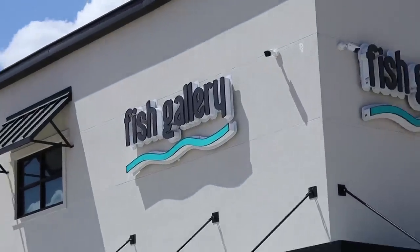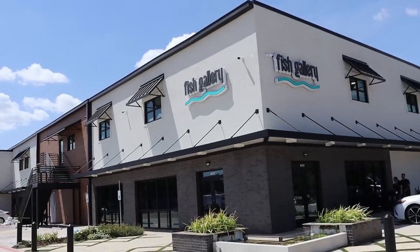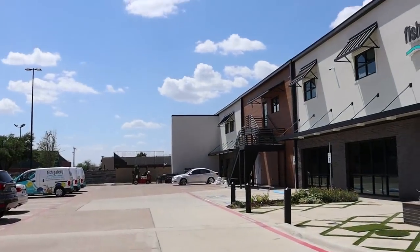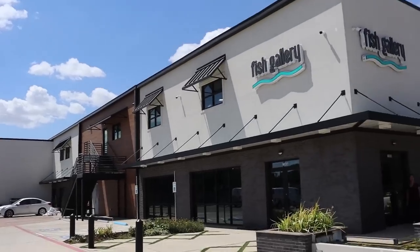What is going on, my reefing fam? March here, Fragbox TV. Right now we are in Dallas, Texas, and that saying — everything is bigger in Texas — it is absolutely true.